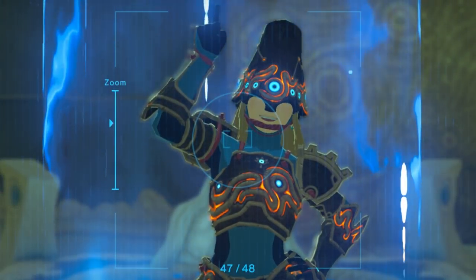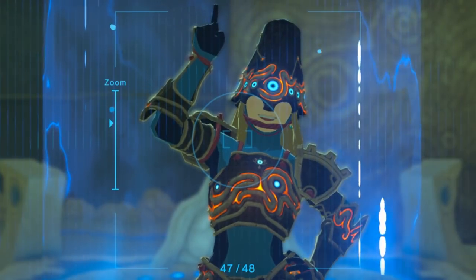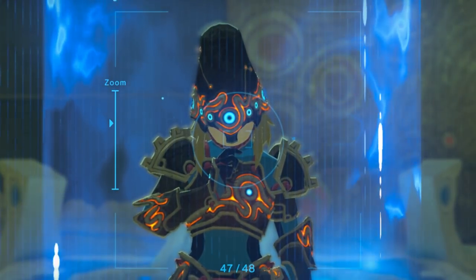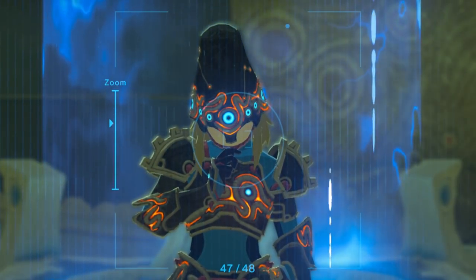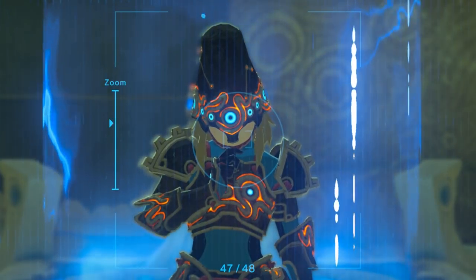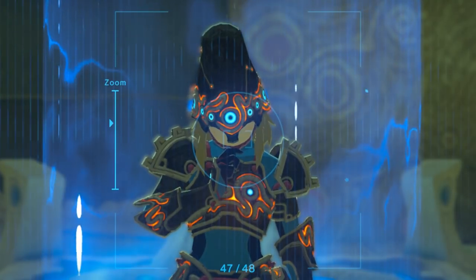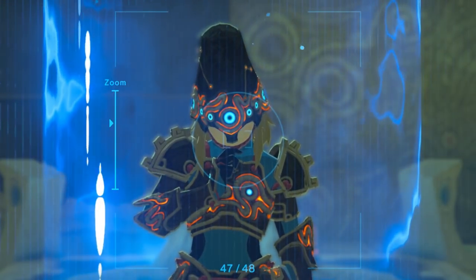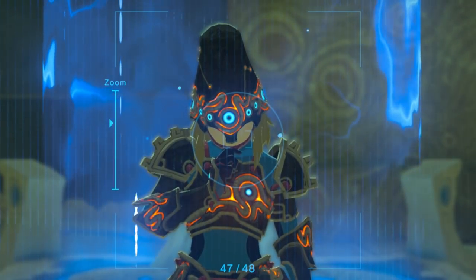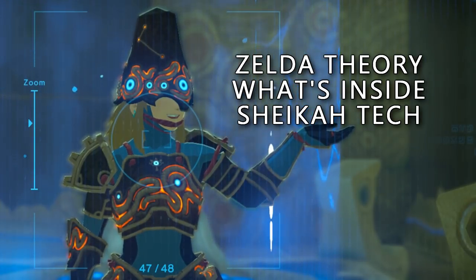What's up everybody, RMFH here, and today I'm back with a long overdue Breath of the Wild theory. The Sheikah technology is something that a lot of people have been really confused about since even before the release of Breath of the Wild. What kind of methods would be used to create such elaborate technology? While Nintendo doesn't make it particularly easy for us to figure out, they do give us some hints to how this stuff is made, and that's what I'm going to be exploring today.